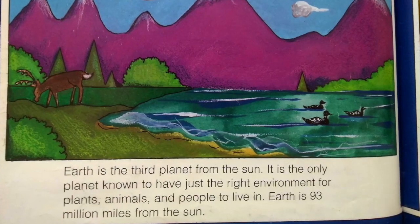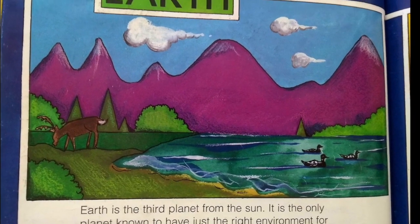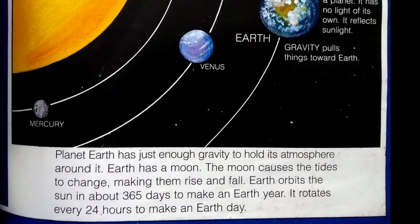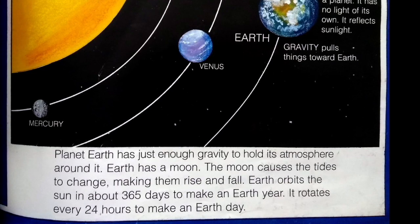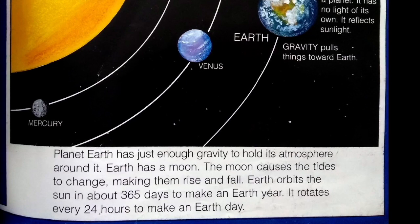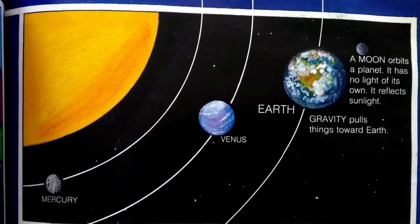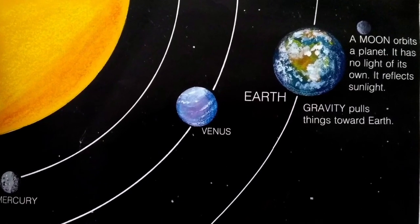Earth is the third planet from the sun. It is the only planet known to have just the right environment for plants, animals, and people to live in. Earth is 93 million miles from the sun. Planet Earth has just enough gravity to hold its atmosphere around it. Earth has a moon — the moon causes the tides to change, making them rise and fall. Earth orbits the sun in about 365 days to make an Earth year. It rotates every 24 hours to make an Earth day. A moon orbits a planet; it has no light of its own — it reflects sunlight. Gravity pulls things toward Earth.